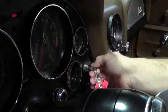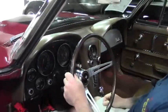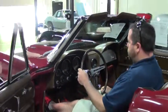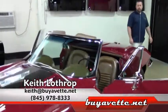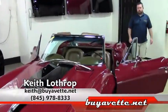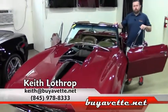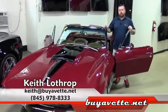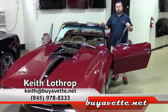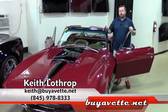And the touch of a key. My name is Keith. If you're interested in this car or any of our other classic Corvettes, please give me a call. My name is Keith Lothrop and you can reach me at 845-978-8333, or you can email me at keith@buyavet.net. Thanks for watching.